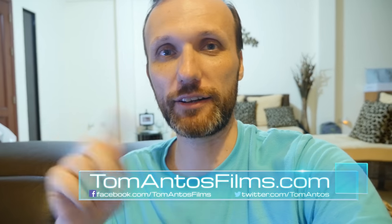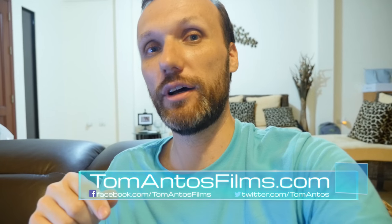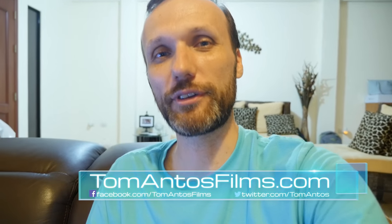Anyway, that's it for now. My name is Tom Antos, and to find all the information about my films, projects and things like that, including this video, you can go to my website at tomantosfilms.com. Thank you guys, and I'll see you next time.